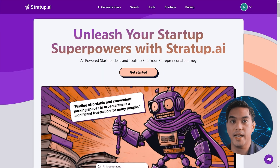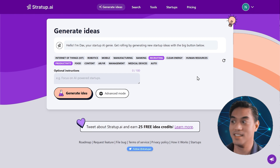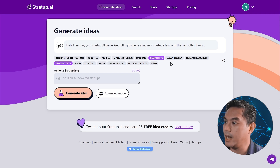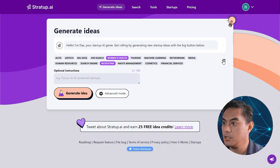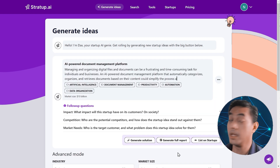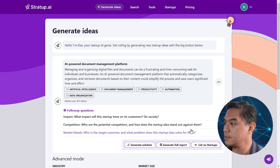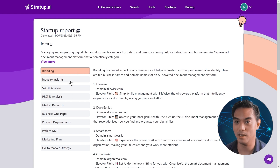Number four is Stratup.ai. Stratup.ai helps you create successful startup ideas. After you create your free account, you'll meet Dax, the startup genie, who will help you create your startup plan. It has a bunch of industries it thinks will be good to start with, but if you don't like any, you can refresh for a brand new set or click Advanced Mode and select from dropdowns. Let's generate an idea — in just a few seconds, Dax gave us an interesting idea: an AI-powered document management platform. The market size is 10 billion. We can generate a full report with branding, industry insights, SWOT analysis, Pestle analysis, and market research.